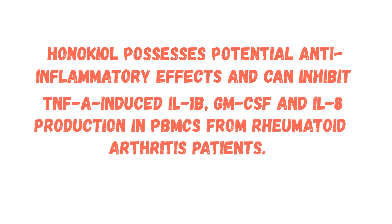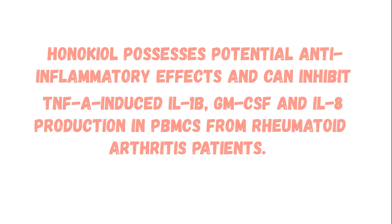The overall conclusion was that honokiol possesses potential anti-inflammatory effects and can inhibit active pro-inflammatory cytokines that play an important role in the progression of rheumatoid arthritis. This study demonstrated that it could reverse the expression of TNF-alpha, interleukin-1-beta, GM-CSF, and interleukin-8 in the blood of rheumatoid arthritis sufferers.